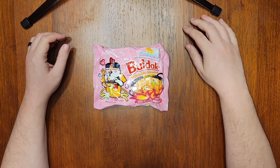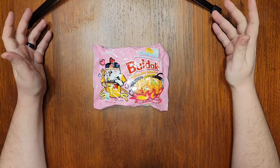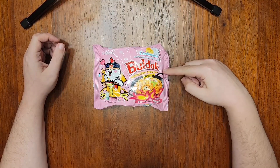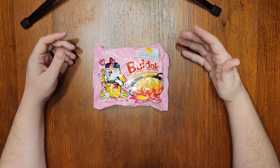Hello everyone, and welcome to this episode of Noodle Journey, where I'll be tasting one of the internet's most recommended instant noodle products, Samyang Buldak Carbonara Spicy Chicken Flavor. I'm very excited for this one for a number of reasons.